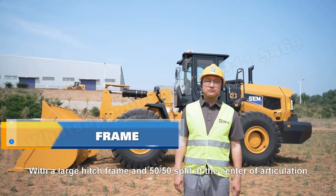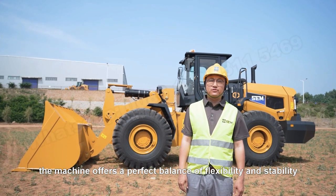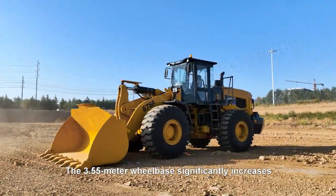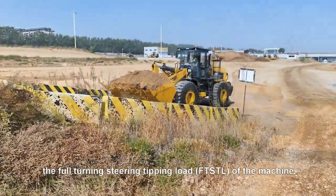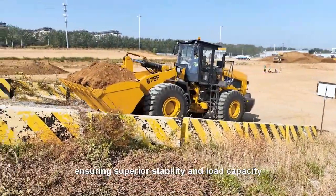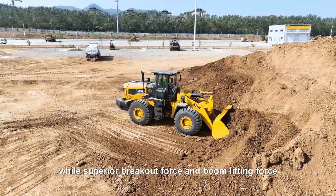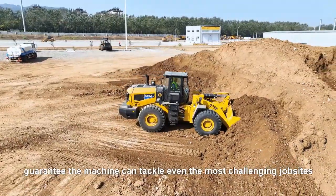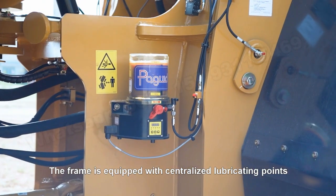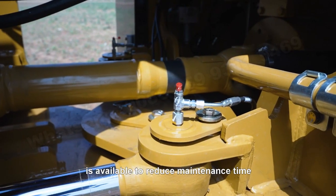With a large hinge frame and a 50-50 split at the center of articulation, the machine offers a perfect balance of flexibility and stability. The 3.55-meter wheelbase significantly increases the full-turn static tipping load of the machine, ensuring superior stability and loading capacity. Superior breakout force and boom lifting force guarantee the machine can tackle even the most challenging job sites. The frame is equipped with centralized lubricating points, and an optional automatic lubrication system is available to reduce maintenance time.